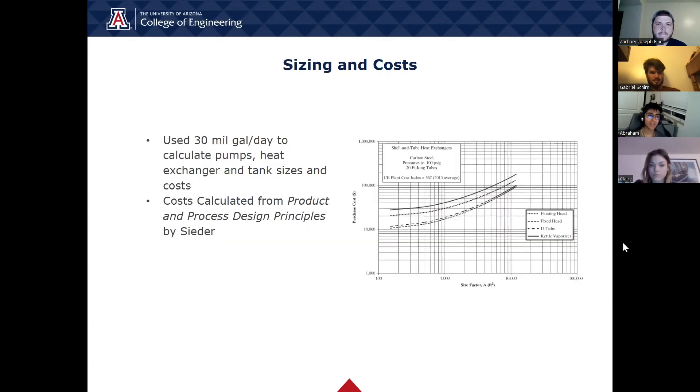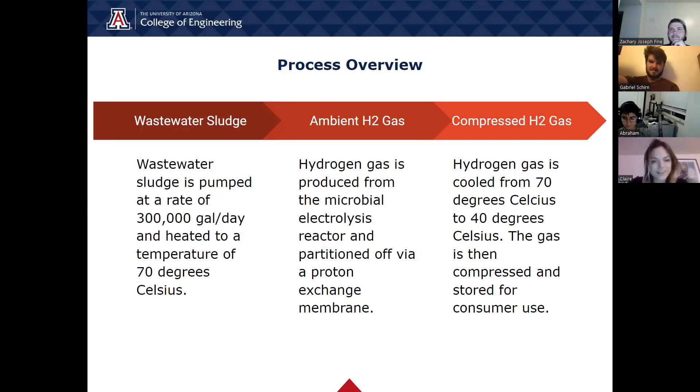The sizing and costs were calculated for the gear pumps, heat exchangers, and the reactor tank using the bare module factor for each piece of equipment. This resulted in a total gear pump cost of $17,000, two heat exchangers costing roughly $140,000 total, and nearly $4.8 million for the reactor tank — all sized to handle 30 million gallons of wastewater per day. Naturally, you're going to need some big equipment. Wastewater sludge is pumped at a rate of 300,000 gallons per day and heated to a temperature of 70 degrees Celsius.